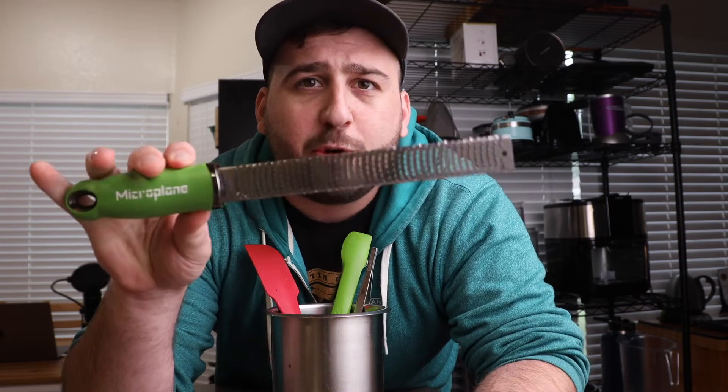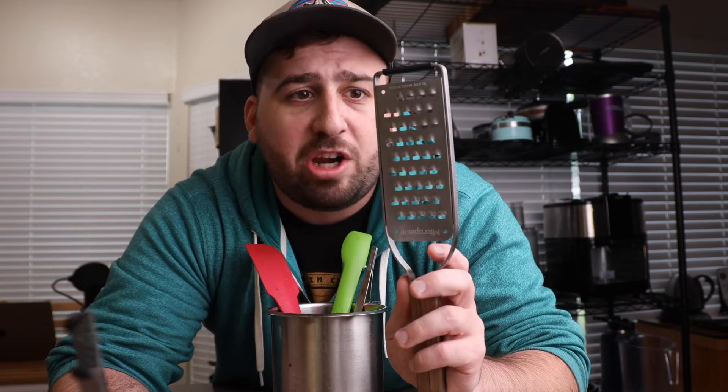Last on the list is graters. A box grater works pretty well, but microplanes for zesting or finely grating things is one of my favorite tools in the kitchen. I use it for cheese, zest, chocolate, garlic, ginger, all sorts of things — it's invaluable. I also have a slightly bigger one for potatoes and such, since I personally don't have a box grater, but box graters are great too.